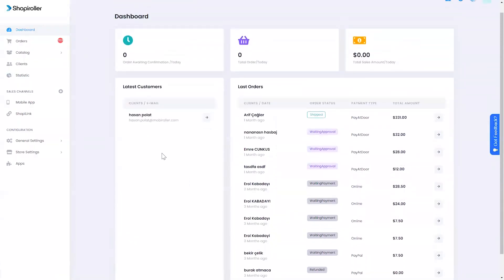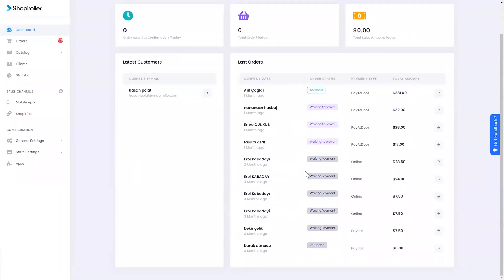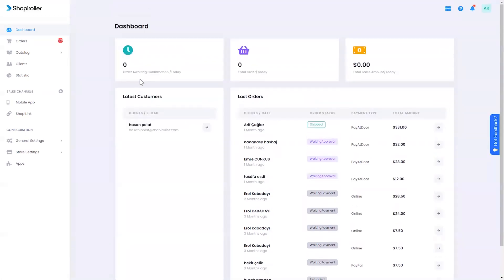To sum it all up, Shopee Roller makes managing every aspect of your online store super simple. All of your orders are organized in a way that makes sense, all your analytics are lined up so you can understand them, and the data you need to optimize your marketing is right there for you.